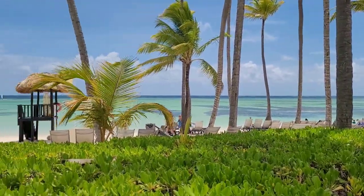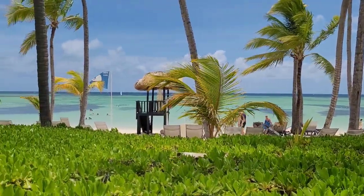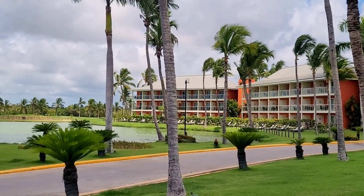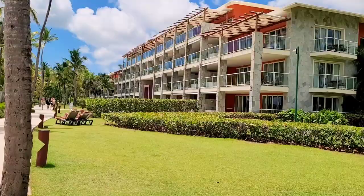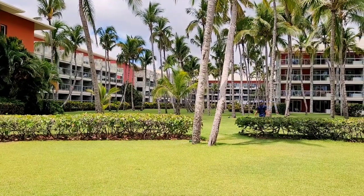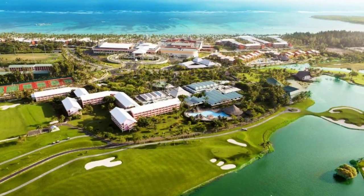Hello my friends, this video will be about Barcelo Bavaro Palace. I do have a review of this resort on my channel, but it was three years ago, so here is the fresh one from July 2023.